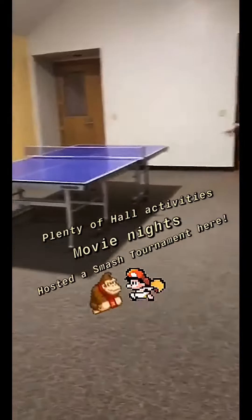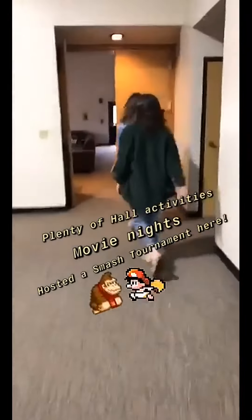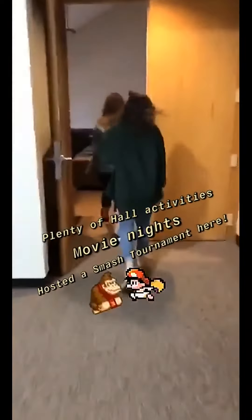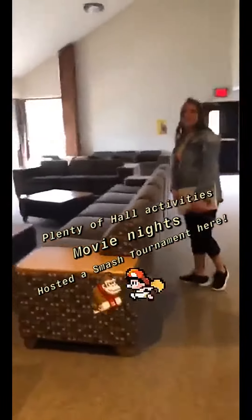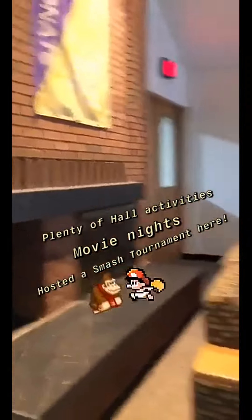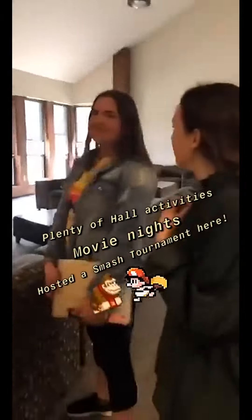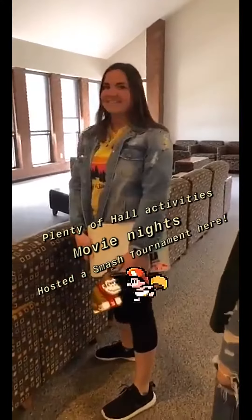We have a pool table and a ping pong table here, and a bunch more couches over here with the TV. Like last week, we had a Smash tournament in here, so a bunch of halls came down to see who was the best at Smash.